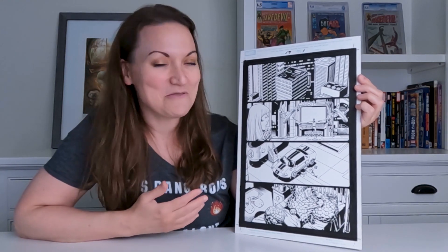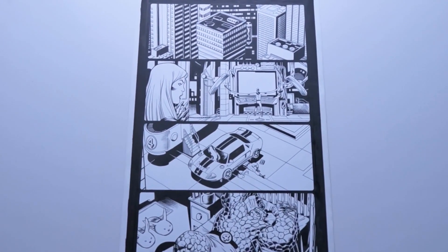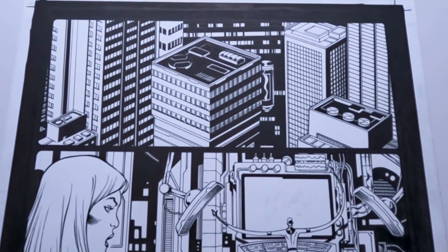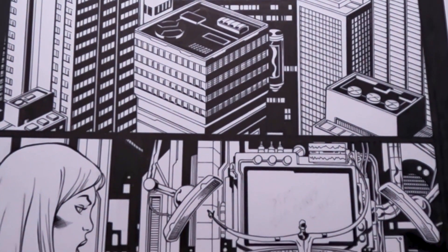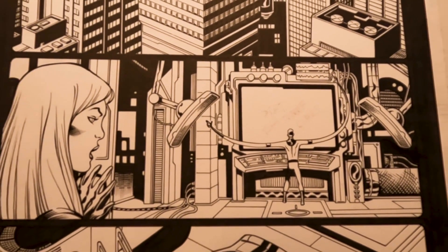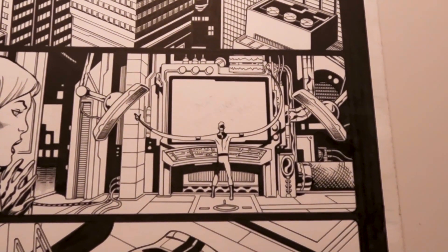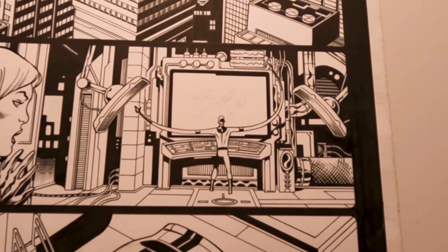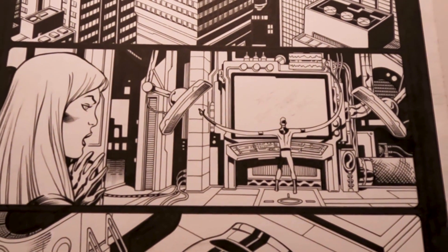Let me take you panel by panel through it. This is kind of a quiet moment in the beginning of Issue 19, where they start off showing you the Baxter Building and then go inside to Reed's lab, where Sue is trying to get him to come to bed and he's stretching his arms out controlling all the screens on his computer. I love any panel where Reed Richards is all stretched out - I think it's funny. That's a really great panel.